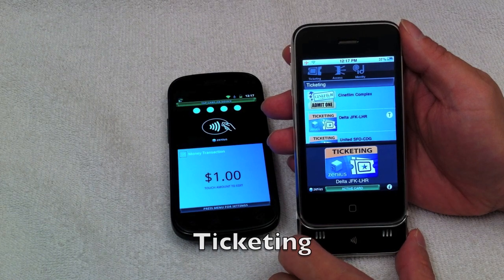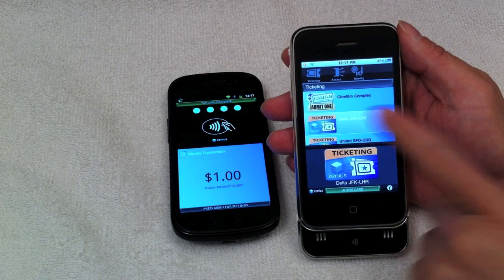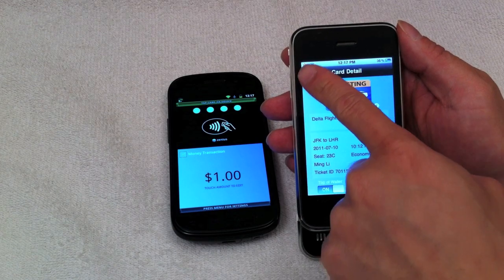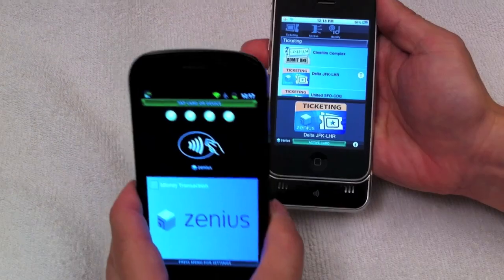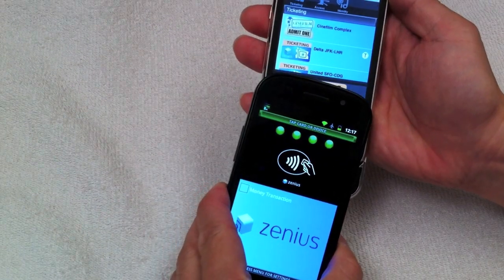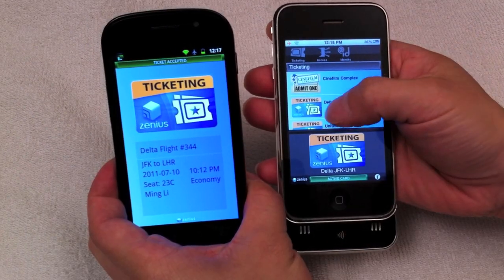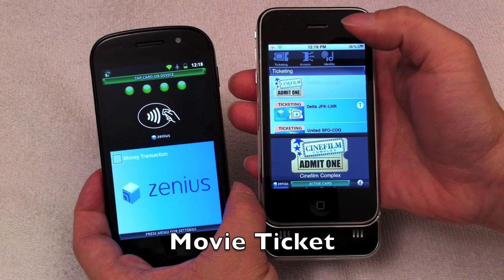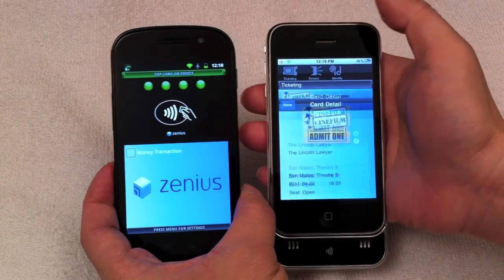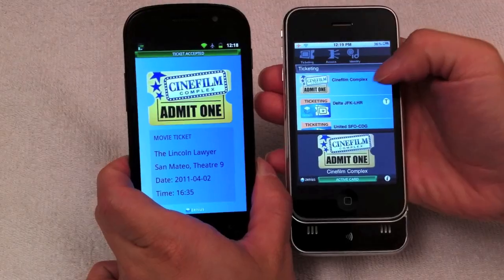Ticketing accommodates all electronic tickets. Within the wallet, there are individual ticket apps for movies and airlines. An airline e-ticket is presented and read via NFC, followed by display of the e-ticket detail. Now a movie ticket is presented and read via NFC, and ticket detail is revealed.